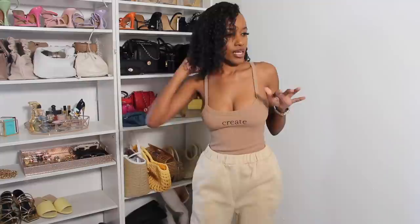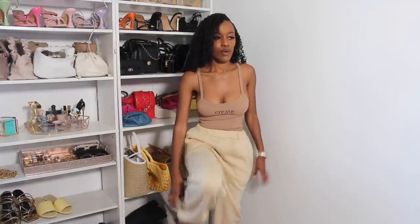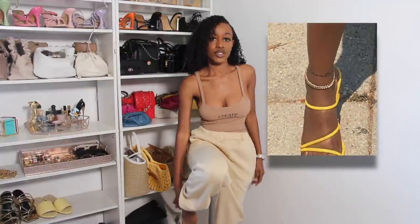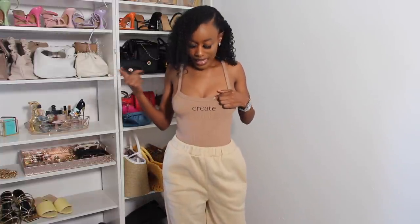These are what the sweatpants look like — you guys know I love sweatpants with pockets and I was really happy these had them. This bodysuit is from Forever 21. I usually don't get bodysuits with writing on them, but this one says 'Create.' I have to have it because I have a tattoo on my ankle that says 'create' on it. So when I saw this bodysuit I knew I needed it.